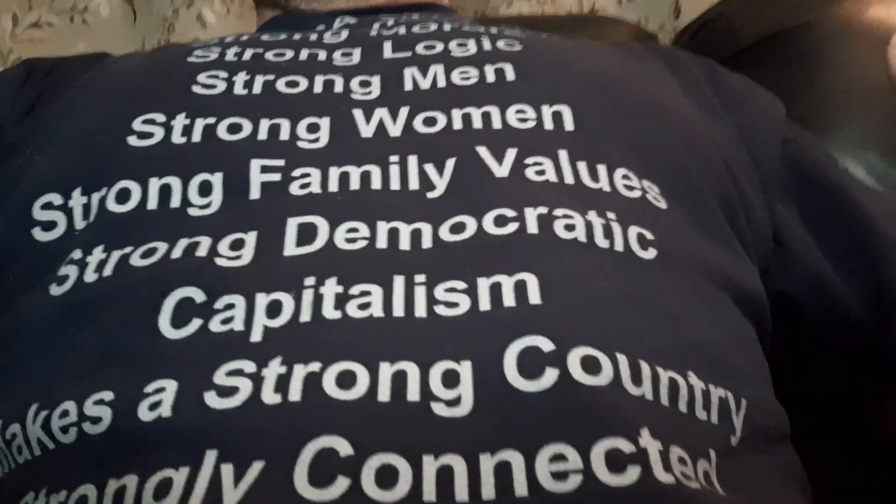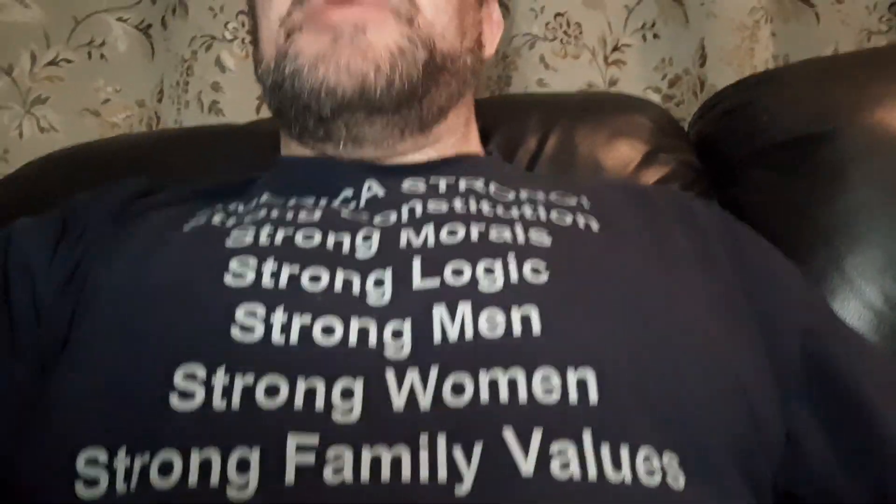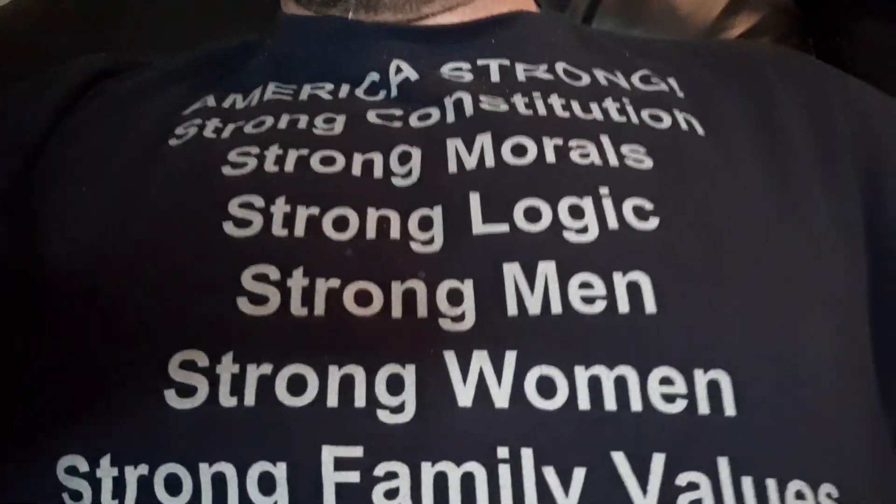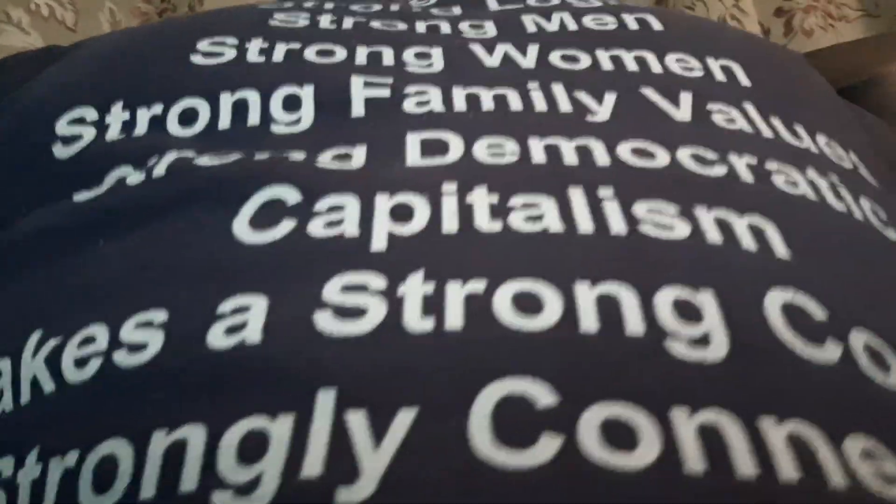Thank you guys. Look for my upcoming video: 10 recommended pistols under $400. Hopefully we can all unite and put our country back to where it needs to be. Thank you.